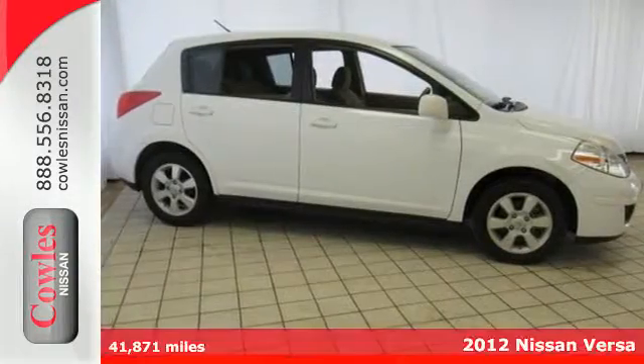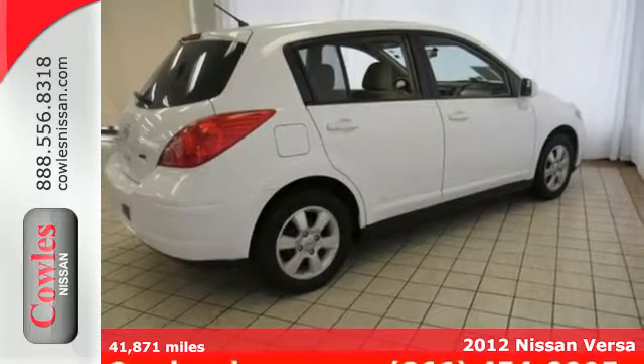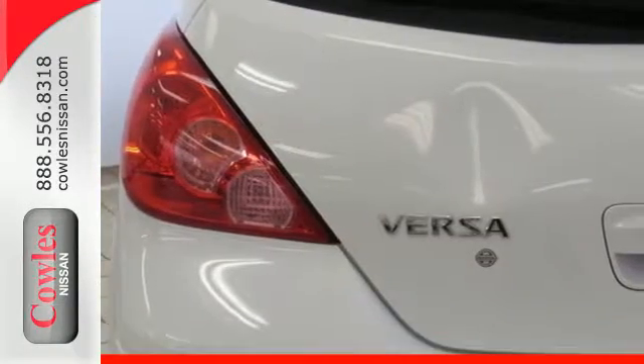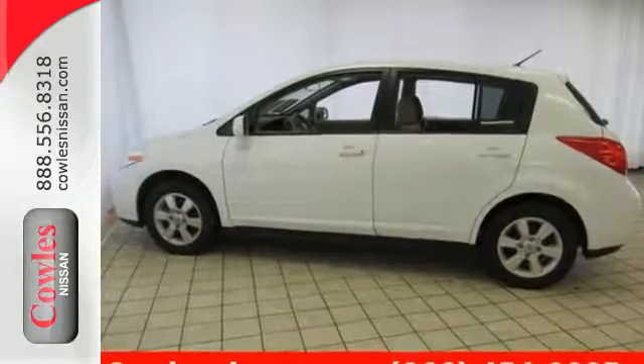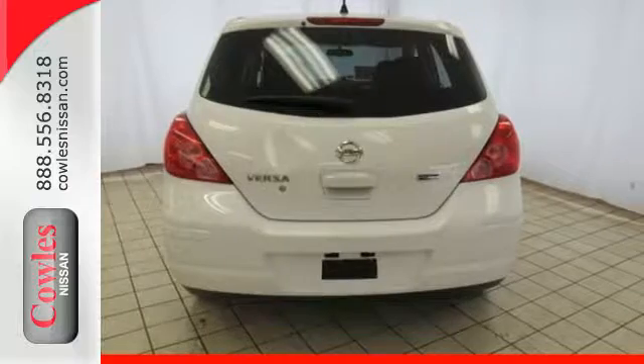It's a 2012 Nissan Versa. It comes with ice cold air conditioning, a tilt steering wheel, low tire pressure warning, and a CD player with AM-FM stereo. Safety is standard with its front wheel independent suspension, front and rear stabilizer bars, and brake assist.